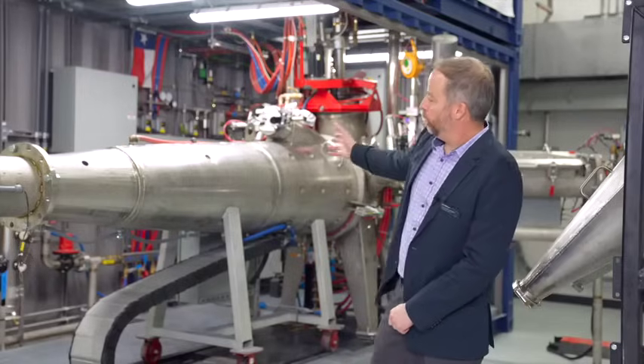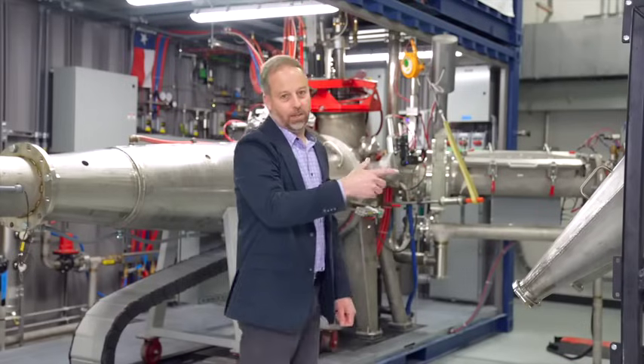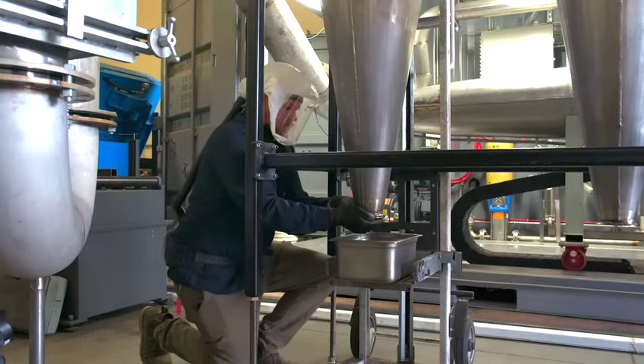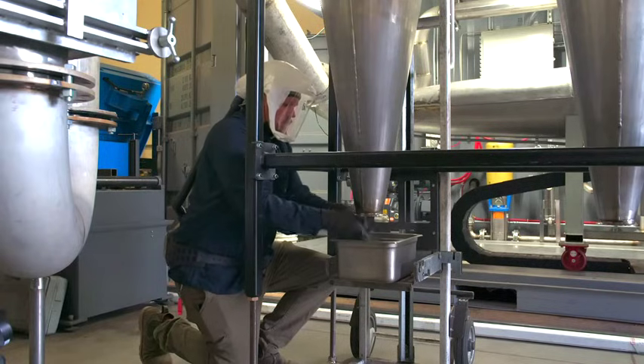The powder goes through the atomization tower, up this tubing, it's collected in these cyclones, and then the gas exits the building. The cyclones dump into these large totes, which keep the powder inerted and contained.